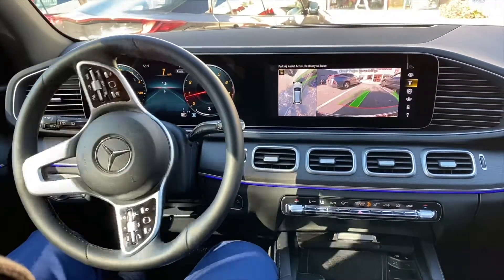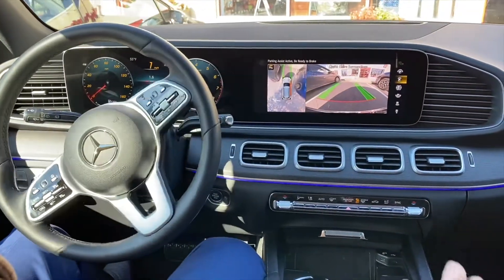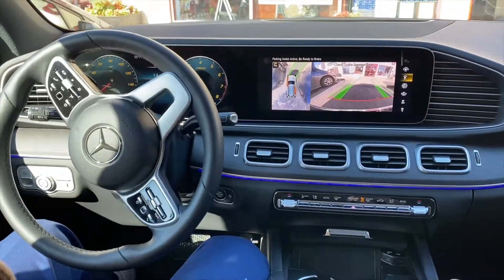Mercedes-Benz has an incredible high-definition camera unlike anyone else, so that you're not nervous — you can actually see what's going on.